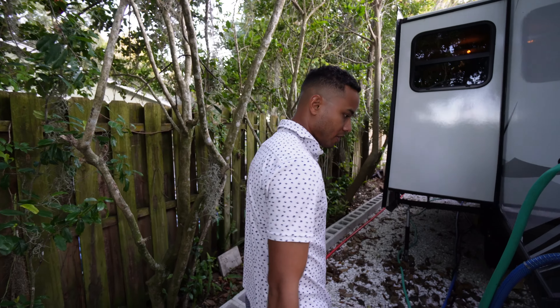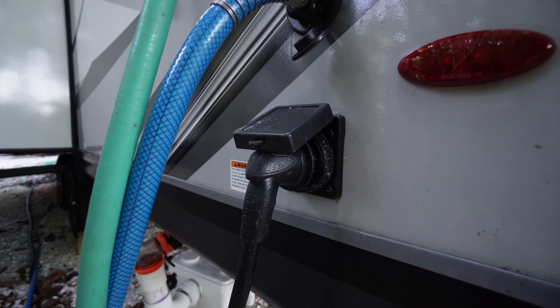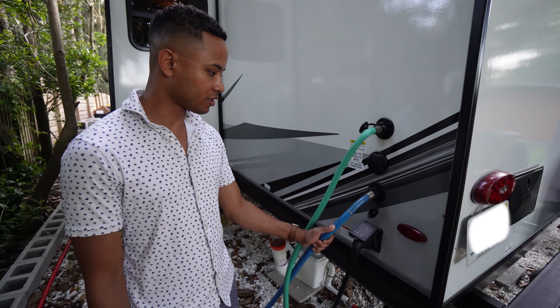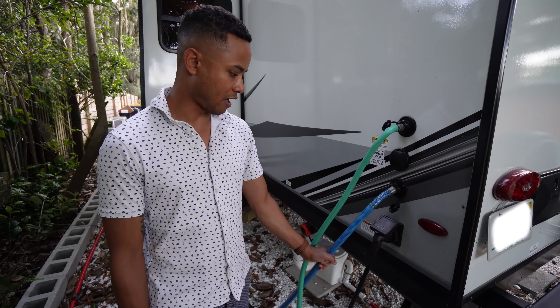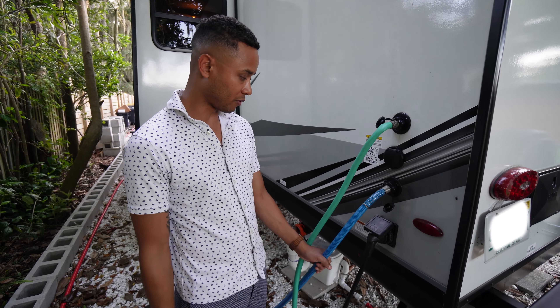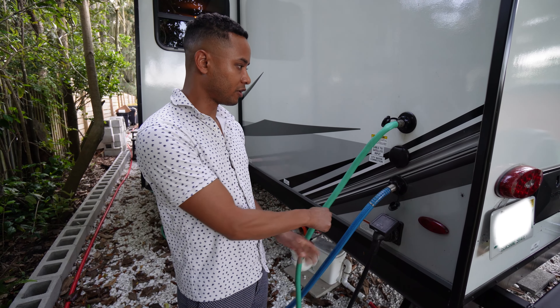Before you want to go into your trailer and dirty it all up, you just rinse off. Here is our 30-amp plug-in — electric is plugged in there. This hose is connected to our city line. You have to have a specific type of hose when you connect for drinking water — you don't want to just use a garden hose.